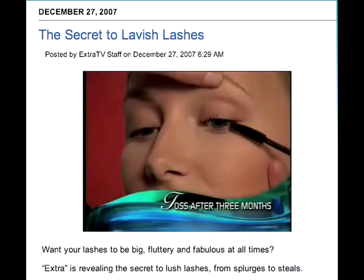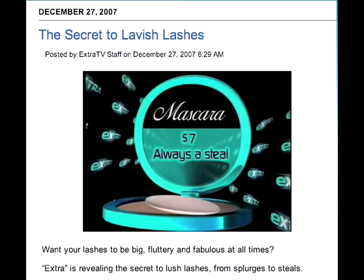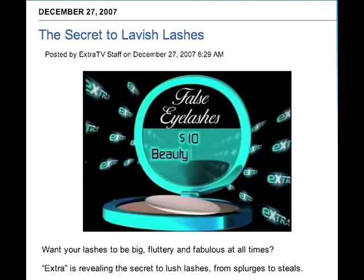Always toss the tube after three months. But with prices starting at $7, mascara is always a steal. But that's not all — at about $10, false lashes are another beauty bargain.